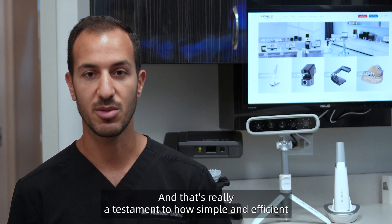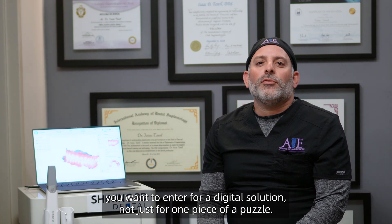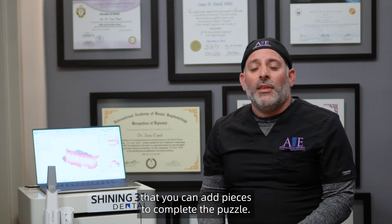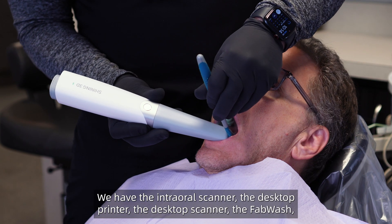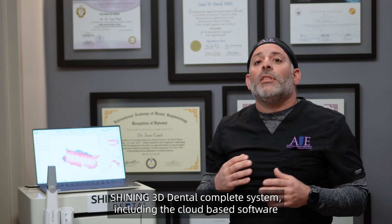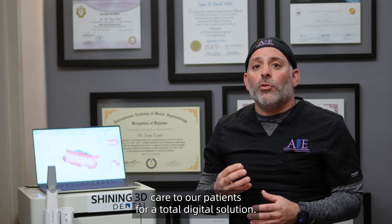That is a testament to how simple and efficient Shining 3D has made this process. When you're looking to enter the digital realm, you want a complete digital solution, not just one piece of a puzzle. It's nice to know that if you buy one piece, you can add more pieces to complete the puzzle. Shining 3D has completed the full circle of digital dentistry: we have the intraoral scanner, desktop printer, desktop scanner, AccuFab, Wash, Cure, MediSmile — all the componentry needed for the full digital solution from start to finish. Having the complete Shining 3D system including cloud-based software enables my practice to deliver ultimate care to patients.